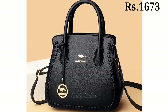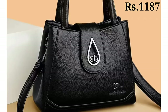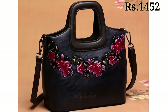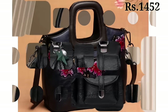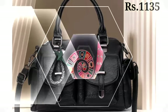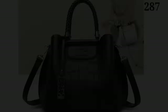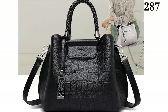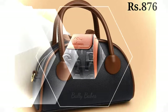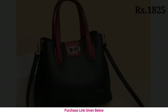First up we have the ever popular crossbody bag. Perfect for those on-the-go moments, crossbody bags offer convenience without compromising on style. With its adjustable straps you can wear it across the body, leaving your hands free. It's ideal for running errands, shopping trips, or exploring a new city. Plus it comes in various designs allowing you to express your personality while staying organized.